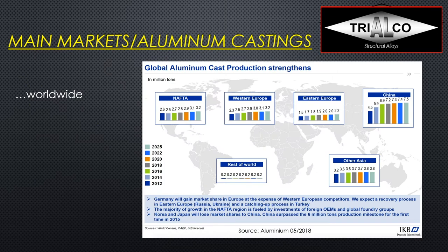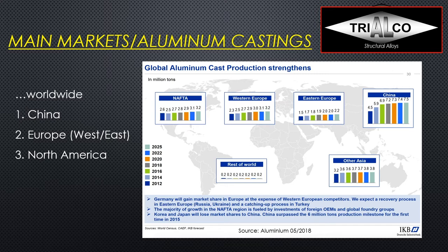Worldwide, the main markets for aluminum castings are China with over 7 million tons of aluminum cast products per year, then Europe — between Western and Eastern Europe — about 5 million tons, and then North America with about 3 million tons total between the US and Canada. Canada is only about 10% of that, so most of it is in the US — we're talking about a bit over 5 billion pounds per year.